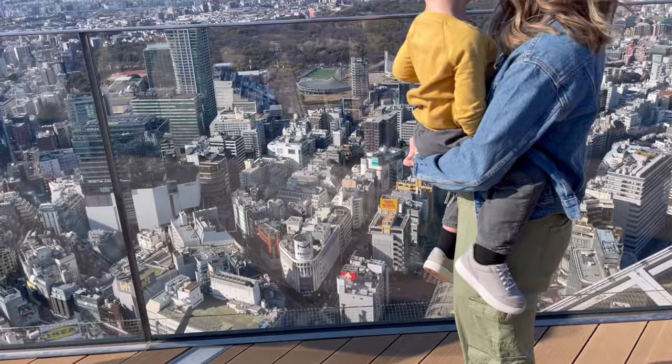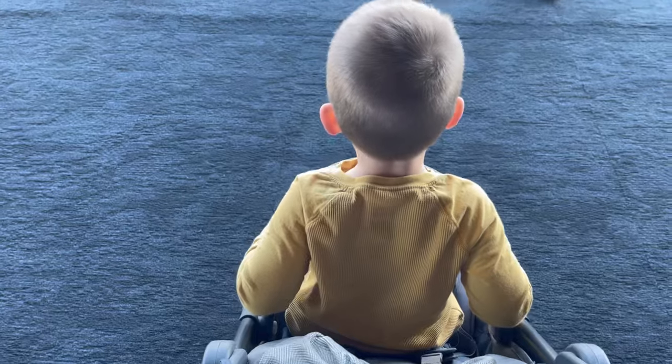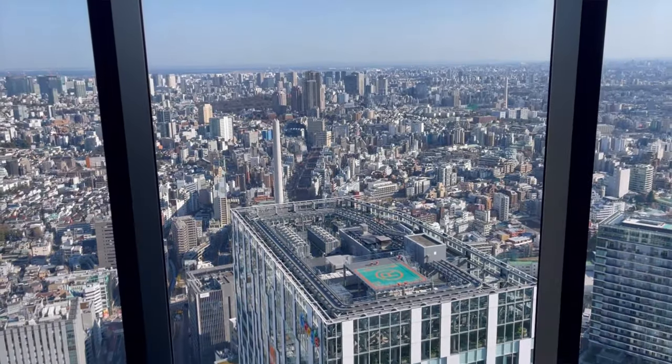The very first thing that we did was we visited Shibuya Sky. This was honestly such an incredible experience just because you got to see the entire city of Tokyo from this very tall tower. We even got lucky on a very clear day and were able to see Mount Fuji in the distance. With the baby and toddler, I wouldn't plan to be here for an extensive amount of time — having an hour or two is just enough.